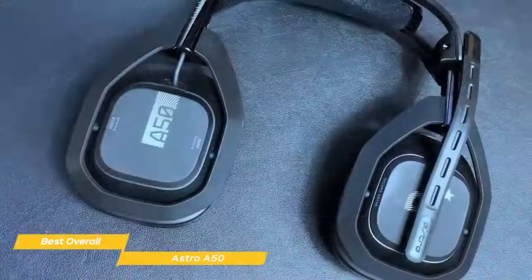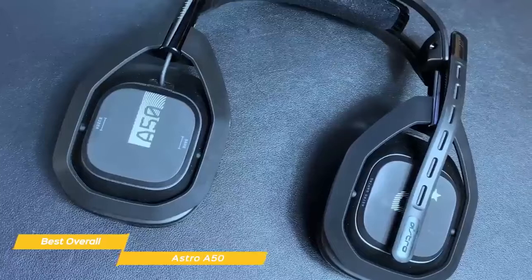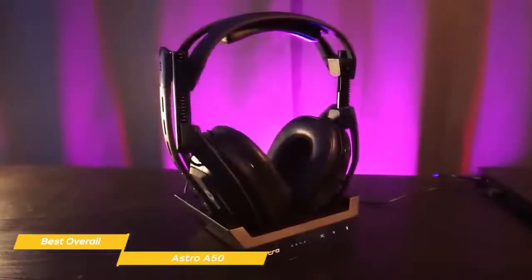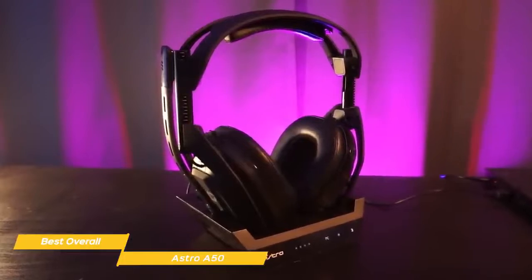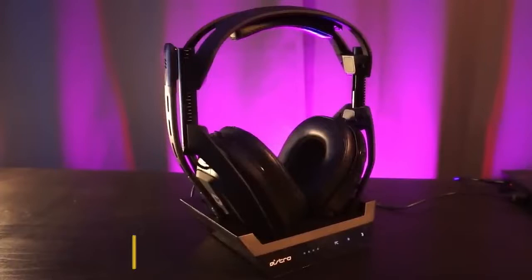If you're after the best wireless headset available with optimized versions for your PlayStation or Xbox, the Astro A50 is a perfect choice. With a convenient power dock, power-saving features, and clear, accurate audio, the A50 easily proves its worth, and either version will also work with your PC.